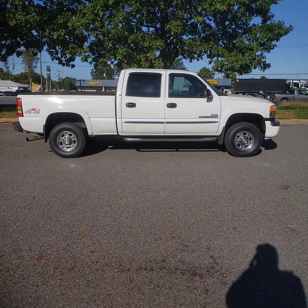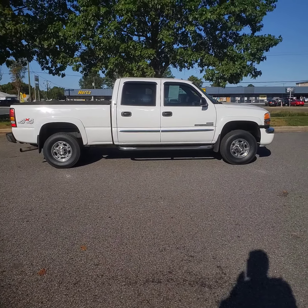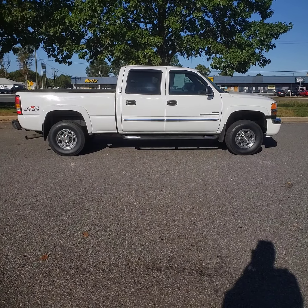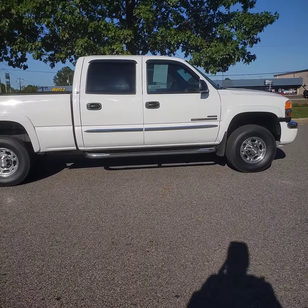It's been tough this season to get decent trucks like this in the lot — they're getting harder and harder to find. Give us a call at 540-898-8300. This truck is available now at driveplatinum.com. 540-898-8300, thank you.